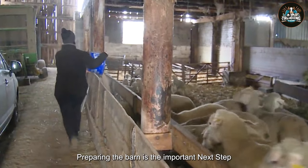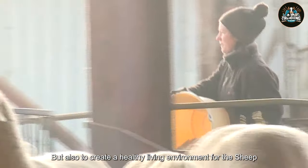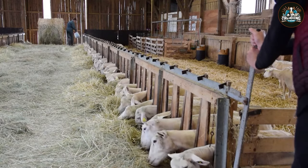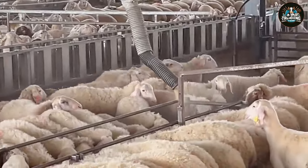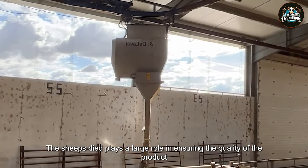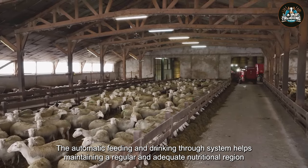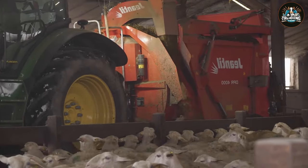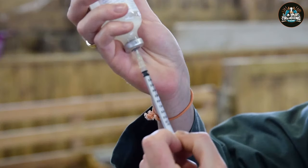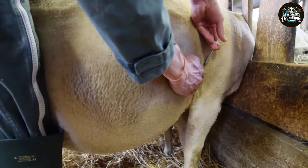After choosing the breed, preparing the barn is the important next step. Barns need to be built not only to optimize the usable area, but also to create a healthy living environment for the sheep. It must be airy, clean, and have enough light to support the growth of the herd. The sheep's diet plays a large role in ensuring the quality of the product. The automatic feeding and drinking trough system helps maintain a regular and adequate nutritional regimen. At the same time, the health care process, with regular checkups and vaccinations, helps ensure the health of the sheep as well.